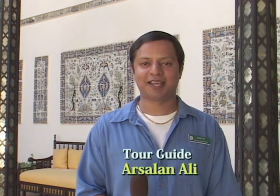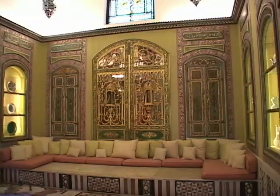Aloha and Assalamualaikum. Welcome to Shangri-La. My name is Arsalan and I'm your docent today. This is Doris Duke's estate in Honolulu, Hawaii.